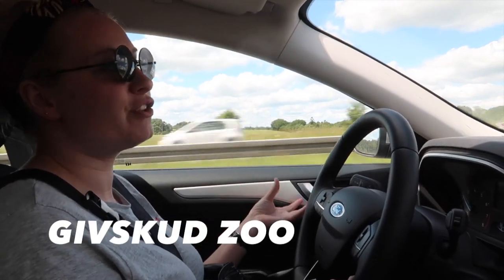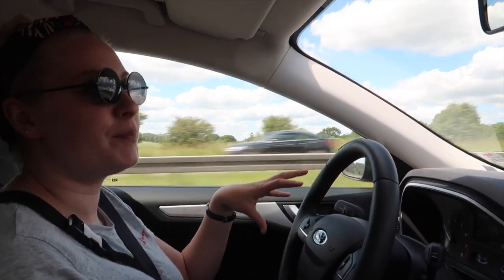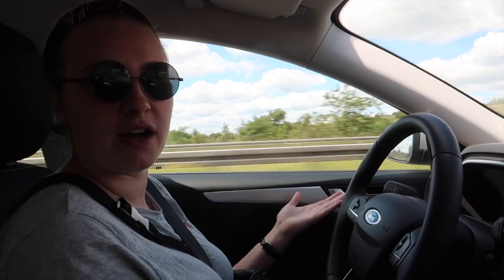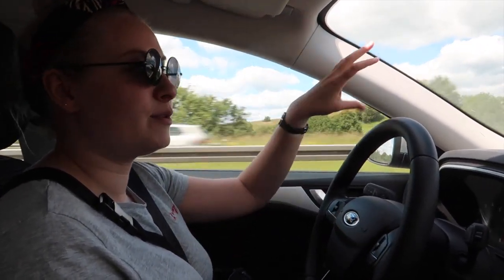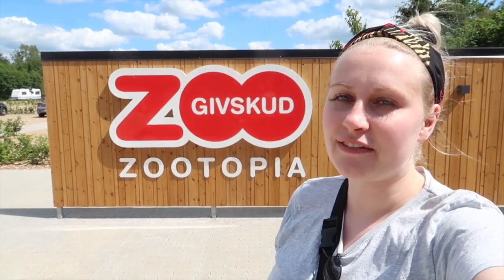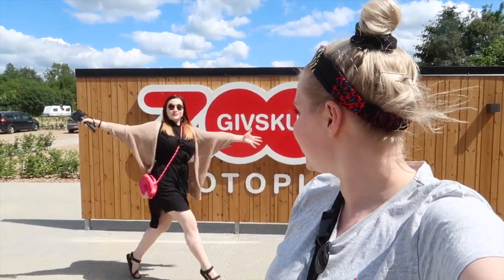We are going to Givskud Zoo - it's like a safari. You can either drive in a safari bus in the park, but it's cheaper to just bring your own car and drive around the animals. You can actually drive next to the lions which is pretty cool. We have arrived at Givskud Zoo as you can see, and yeah, we are ready to go see the lions and all the other cool animals they have here!